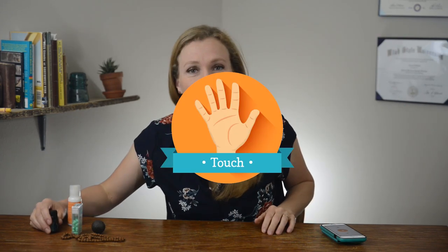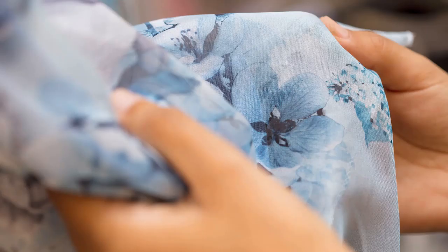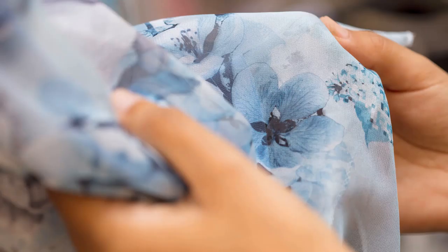Now let's move to touch. One thing you could do is take a self-care day and go to the fabric store and just run your hands along all the different types of fabric. Which one speaks to you? Which one do you love? You could carry a piece of satin or whatever fabric it is in your pocket or in your purse.